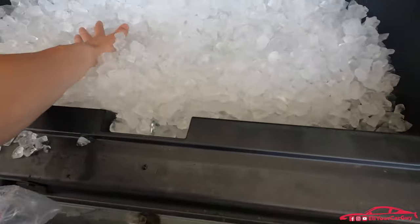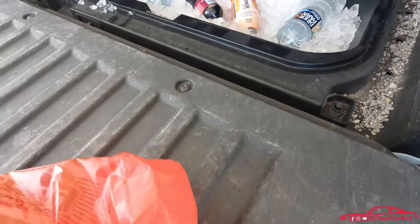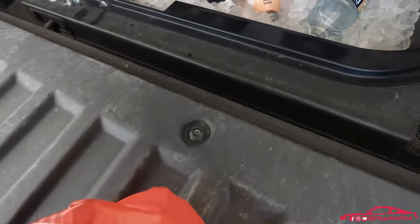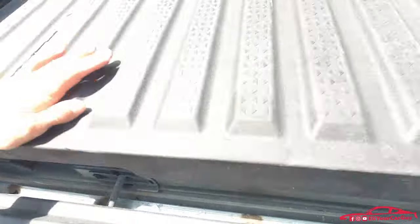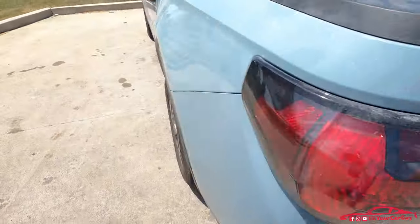Loading everything in. There we go. Shut. Good. Let's hit the road.